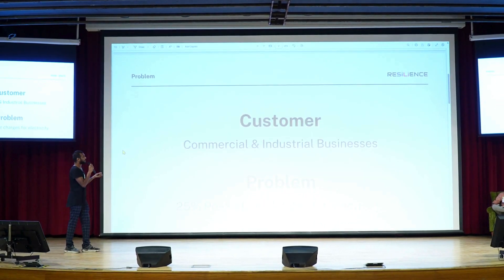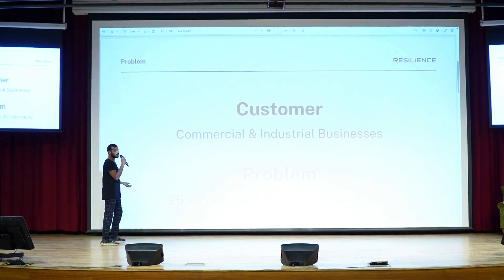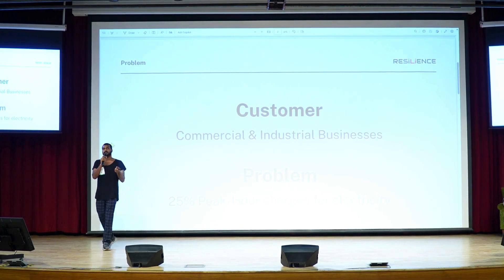They are being charged for peak consumption in the morning and in the evening. There are 5 million businesses in Tamil Nadu alone that are being charged 25% extra. Soon these businesses will have another problem.